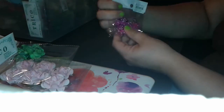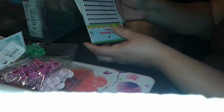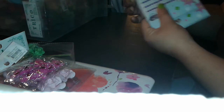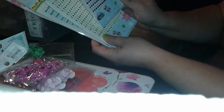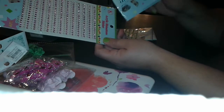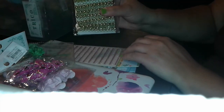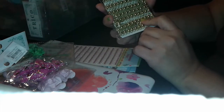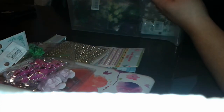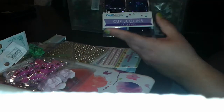I got butterflies — I got one of each: purple, green, blue, and pink. And I love pearls. I got this trim, I got some sequins, and my favorite color is purple, so that's why I got purple.